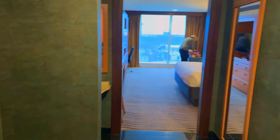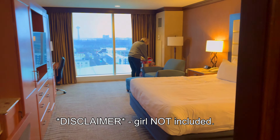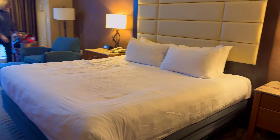Here you go — check out the room. Oh, this one comes with a girl. Nice king-size bed.